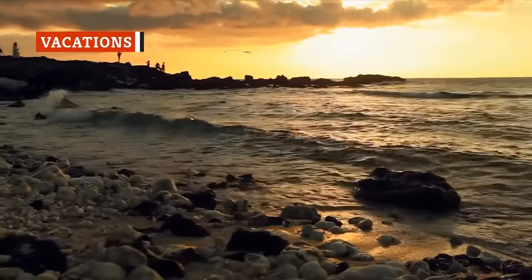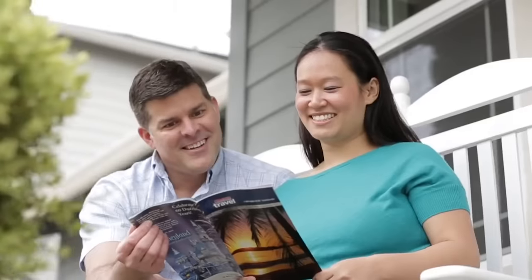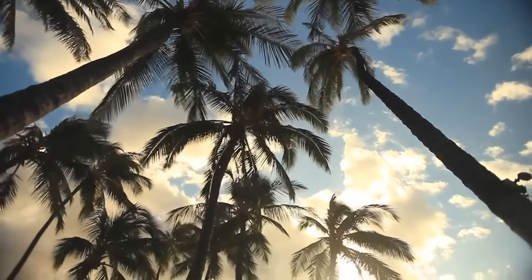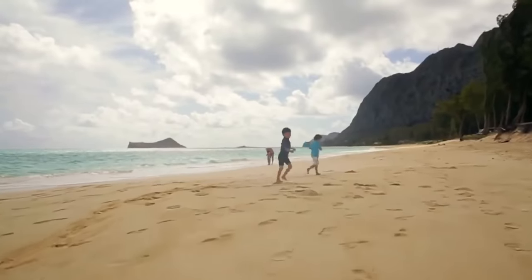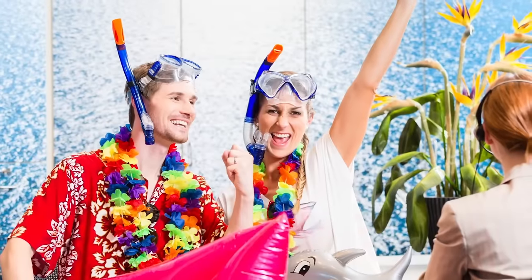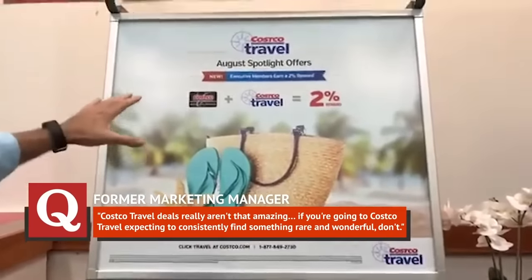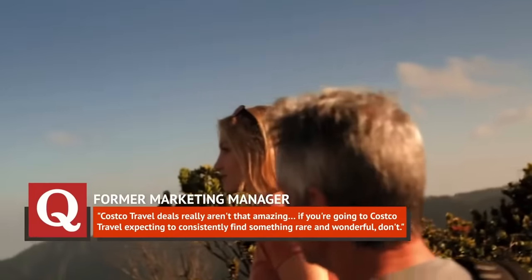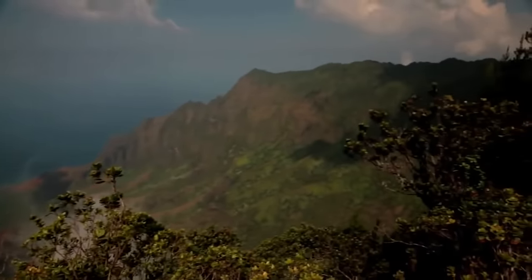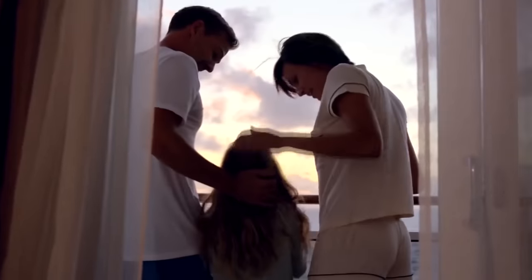Did you know Costco also doubles as a travel agency? You can reserve rental cars, hotels, vacation packages, and cruises through the company. But just because they offer it doesn't mean it's worth doing. A former marketing manager for Costco Travel revealed on Quora, 'Costco Travel deals really aren't that amazing. If you're going to Costco Travel expecting to consistently find something rare and wonderful, don't. Take it from a guy who worked there — you will likely find similar or better deals on one of the many online travel sites available today.'